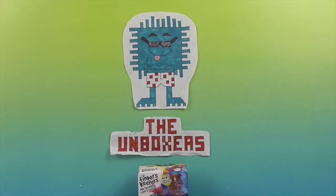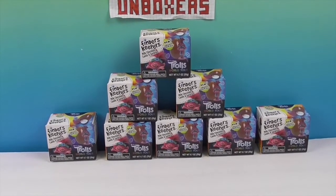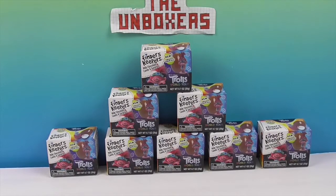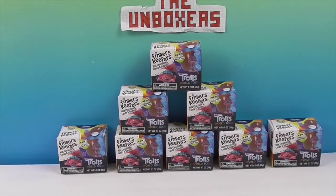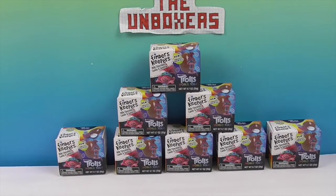Hello and welcome back to the Unboxers! Today for this Mini Monday, we have Finders Keepers Trolls World Tour! We have yet to see the movie, but we're excited to watch it at home. We found these and we're keeping them — finders keepers! We got a super awesome deal on these while we were out getting the essentials. And apparently, chocolate toy eggs are an essential.